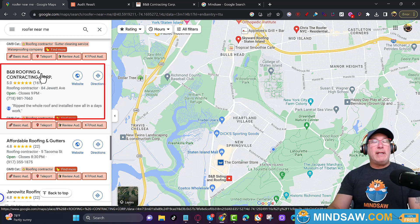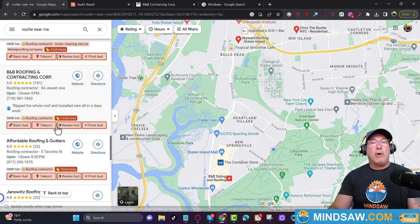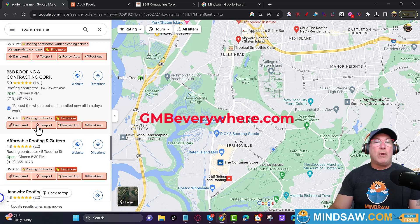All right, let's jump right into it. We have the website we're looking at — BB Roofing Contracting Corp — and you'll notice they have 161 reviews. I'm saying to myself, 161 reviews, how are they so far away? Let's take a look. The program I'm using to get these orange boxes is called GMB Everywhere — you can install the free Chrome plugin.